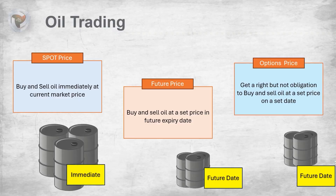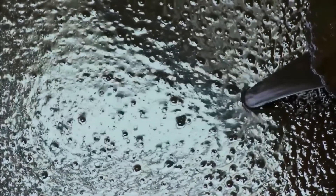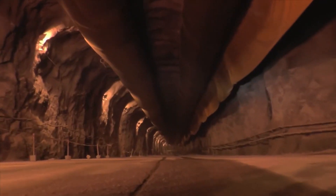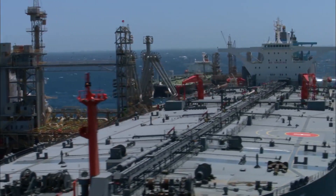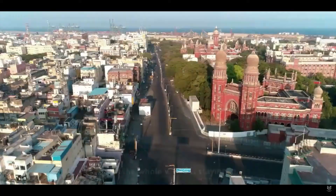A similar situation occurred recently after COVID. When other countries started spending more money and providing more benefits to people, OPEC started cutting oil production, causing oil prices to rise. This became a big headache for developing countries. In response, the international community coordinated and started using strategic reserves. India used half of its strategic reserve oil, and as a result, oil prices dropped in the international market.